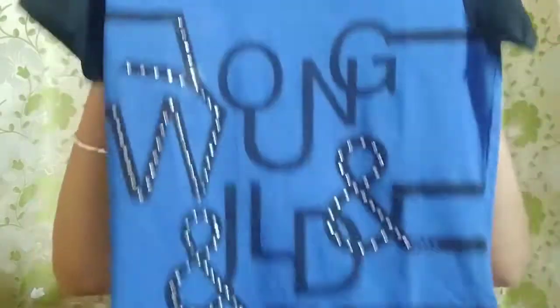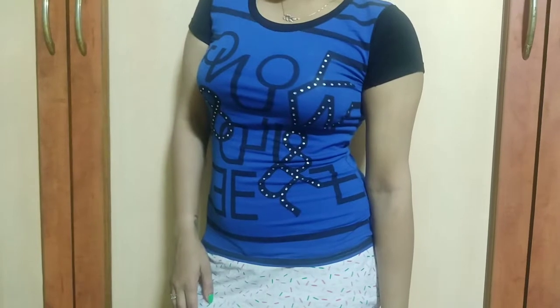I will link all the products in the description box, so you have nothing to worry about. This is the first item, and of course I will show you how I styled it — I'll include a photo.